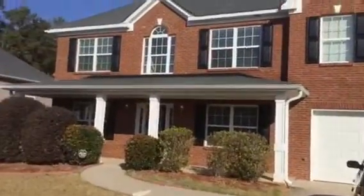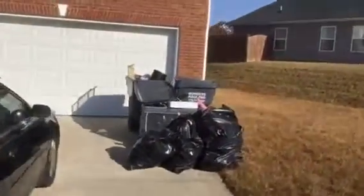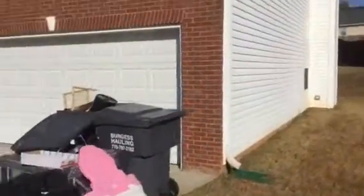This is a rehab video for 30 Bridges Way in Covington, Georgia. Debris needs to be removed. Exterior needs to be pressure washed.